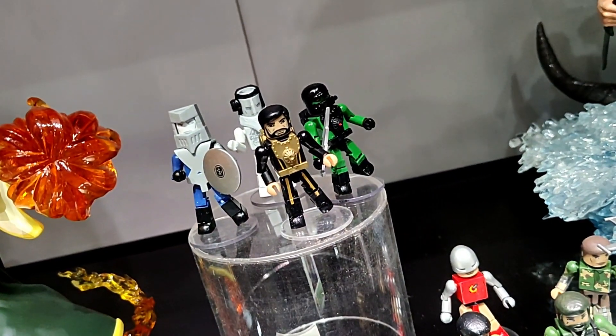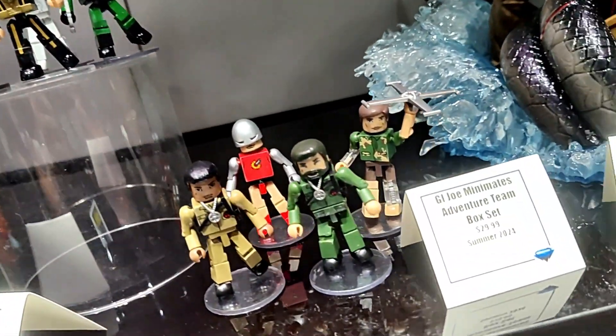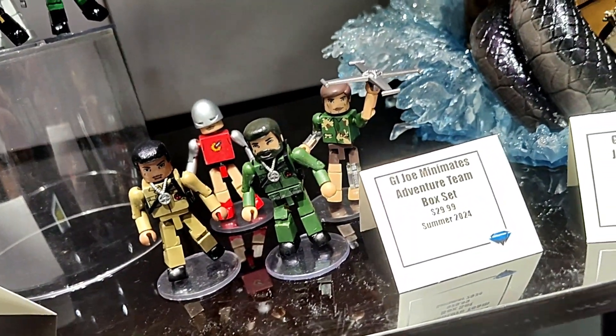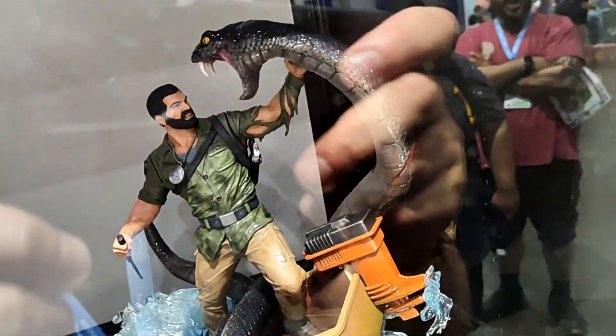Here is our Super Adventure Team G.I. Joe Minimates box set, and our Regular Adventure Team G.I. Joe Minimates box set. And here is Joseph Colton biting a giant snake.